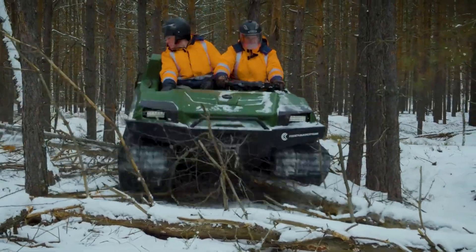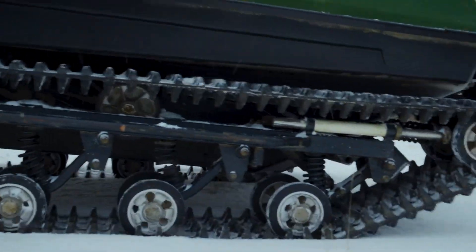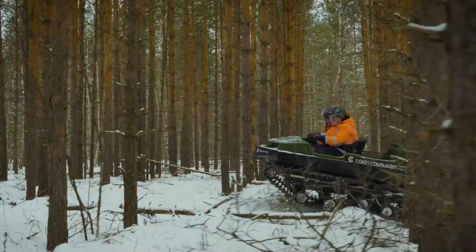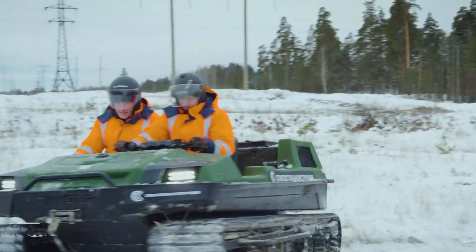Its advanced suspension system provides a smooth ride, while its rugged construction ensures long-lasting durability. Whether used for off-road exploration, agricultural work, or search and rescue operations, the Tinger Track ATV delivers exceptional capability and reliability in any condition.